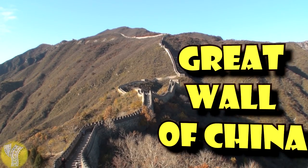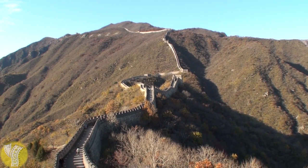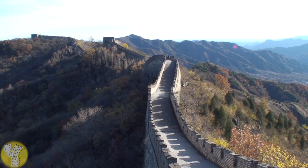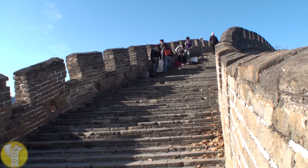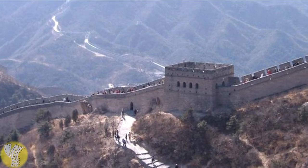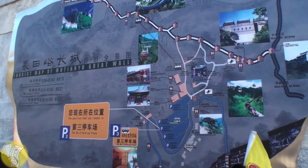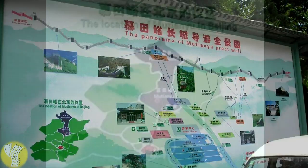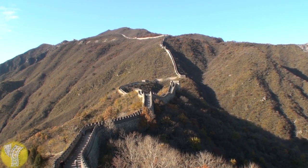And now, our final destination: the Great Wall of China. The first thing you need to know is that because it is several thousand kilometers long, there are multiple different locations you can visit. From Beijing, there are eight different locations. One of the most popular is Badaling, but I think the best one to avoid the crowds is Mutianyu. The Mutianyu section of the Great Wall is located about 45 miles northeast of Beijing and is known for its sweeping panoramic views.